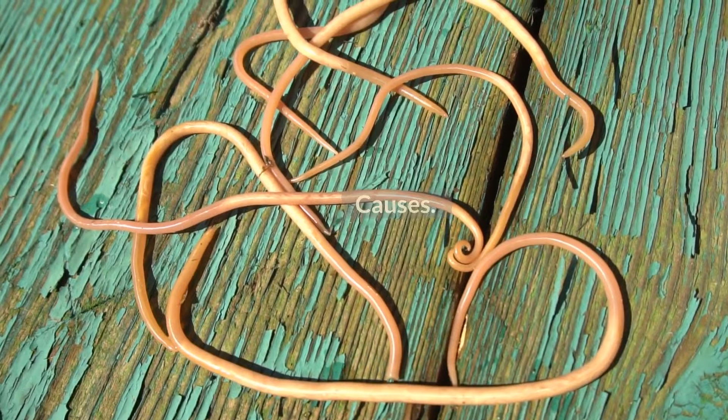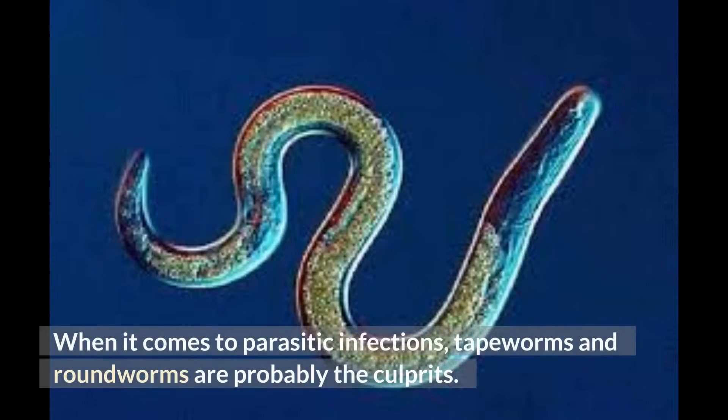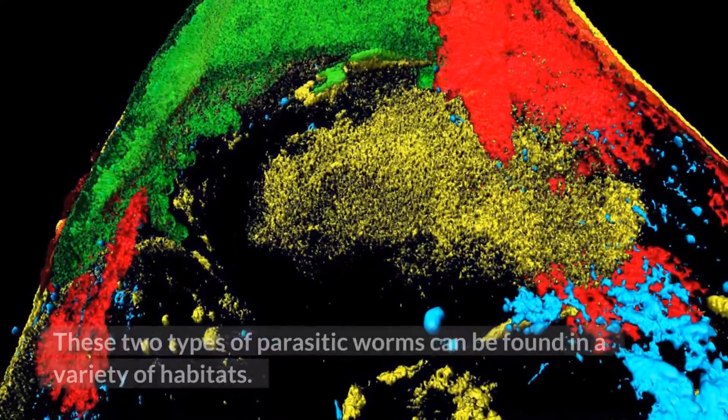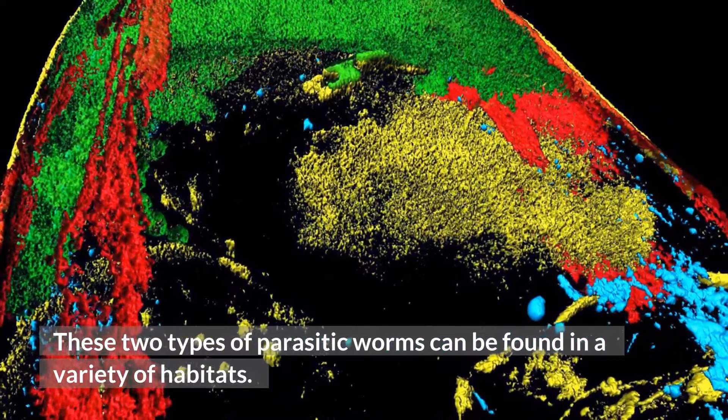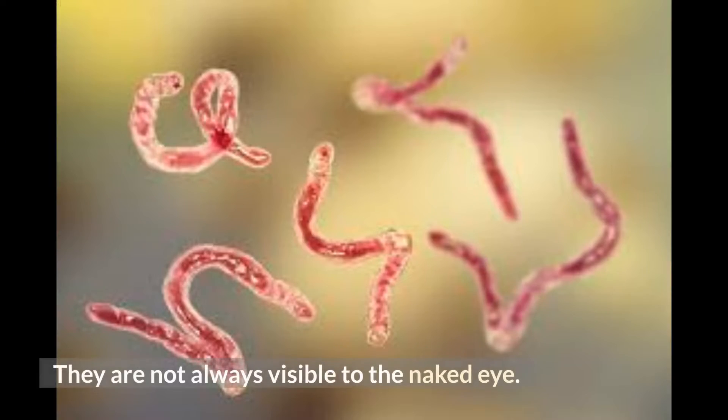When it comes to parasitic infections, tapeworms and roundworms are probably the culprits. These two types of parasitic worms can be found in a variety of habitats. They are not always visible to the naked eye.